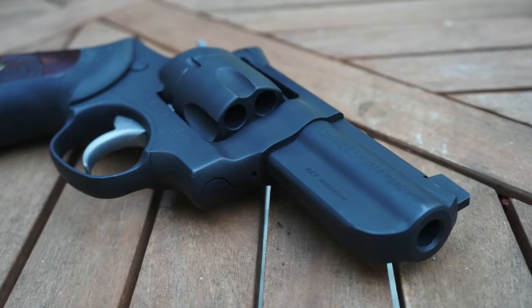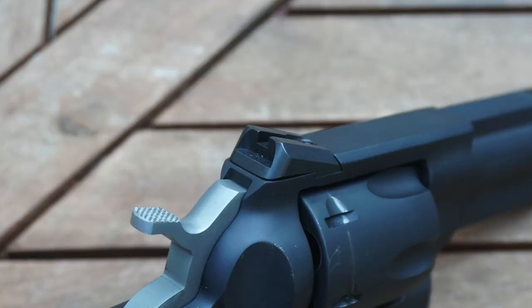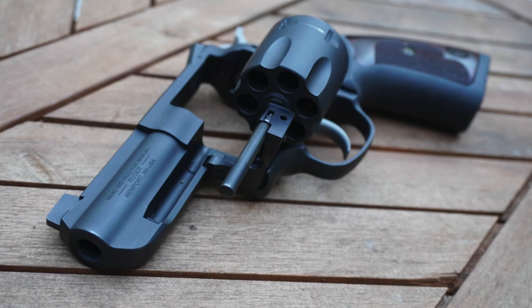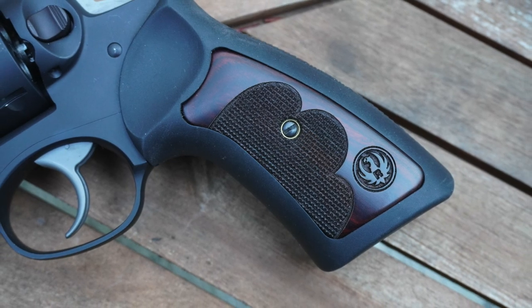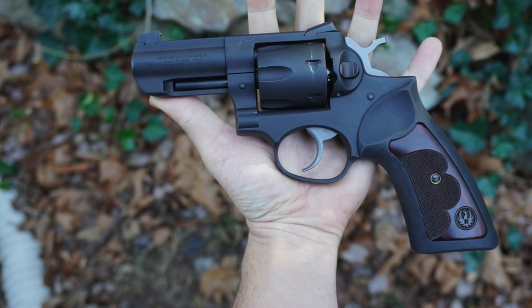This GP100 has a matte blue finish over alloy, a 3-inch barrel, Novak low-mount sights with a brass bead front, a contoured and beveled frame and cylinder, and one-piece synthetic rubber grips with wood inserts. Its overall length is 8.5 inches, and it weighs in at a hefty 36 ounces.